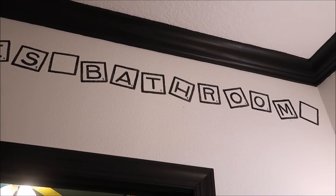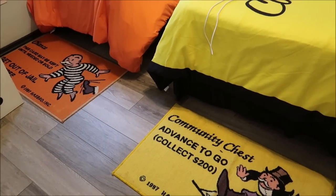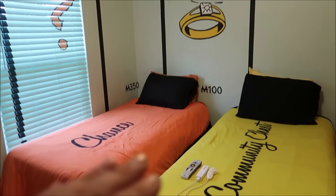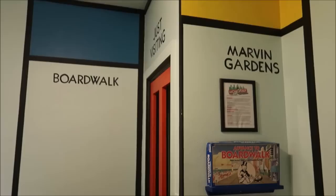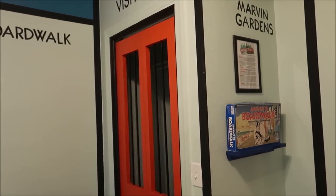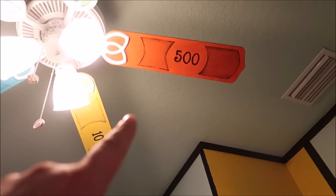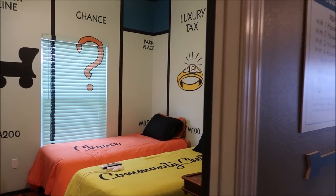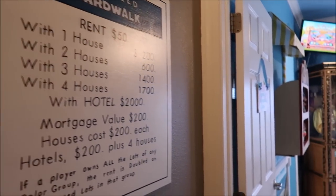This Monopoly bedroom is a lot different than the other one because it's a lot more brighter and has more colors. Immediately you can see we have a Chance and a Community Chest bed. Look at the walls — that is so amazing. Of course we have a Jail in case you get the Go to Jail card, and the fan is actually Monopoly money. And as you can see, the Monopoly bedroom leads to the Boardwalk.